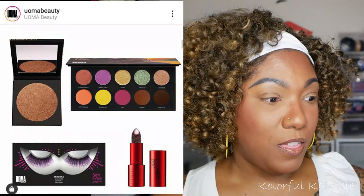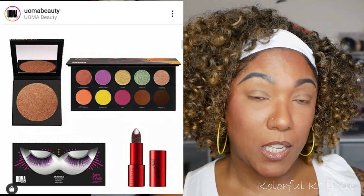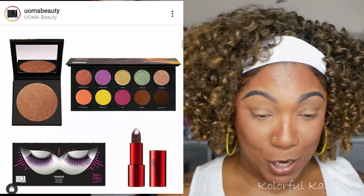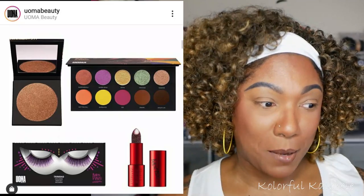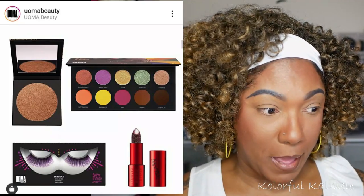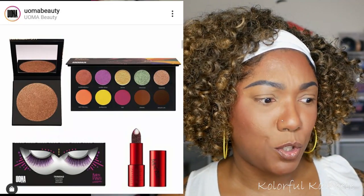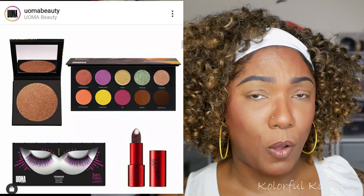The set includes the Black Magic Carnival lipstick in shade Bahia, the Black Magic Carnival color eyeshadow palette, the Barbados Black Magic Carnival face and body bronzing highlighter, and the Trinidad Black Magic Carnival eyelashes. I spent $98.40 for the kit.